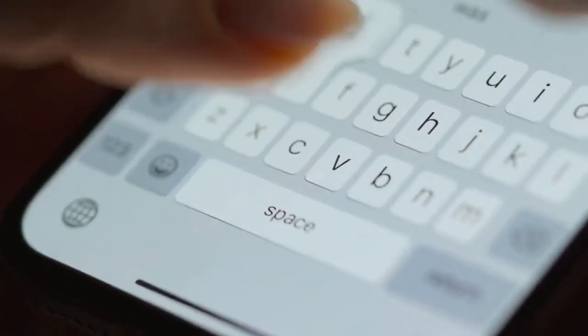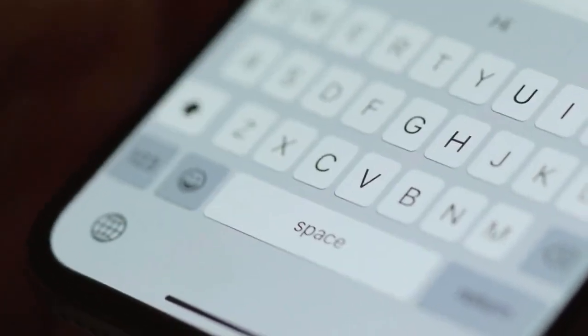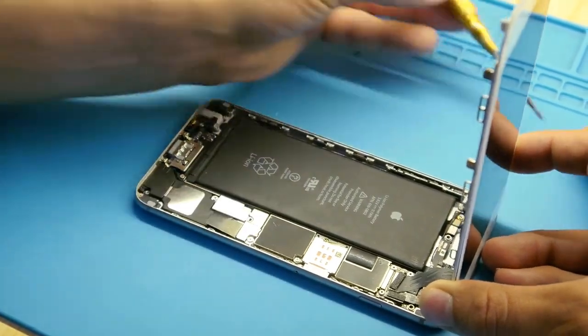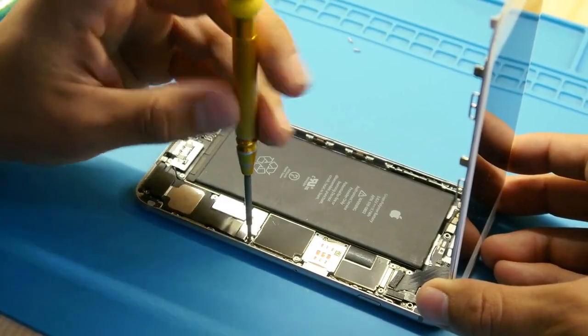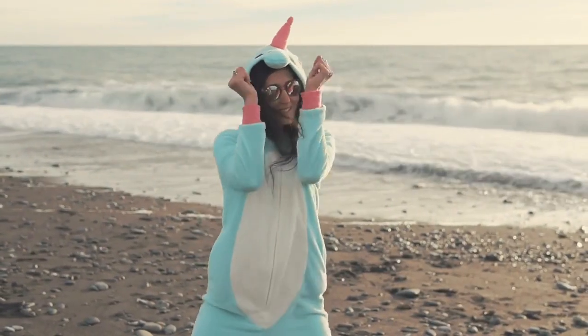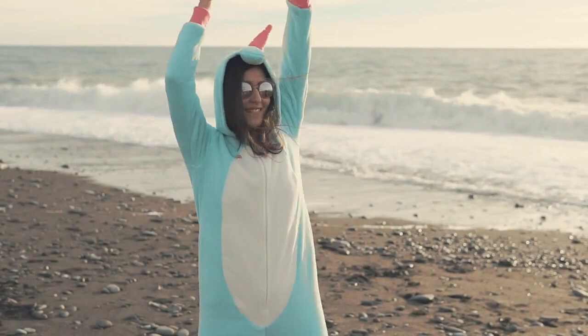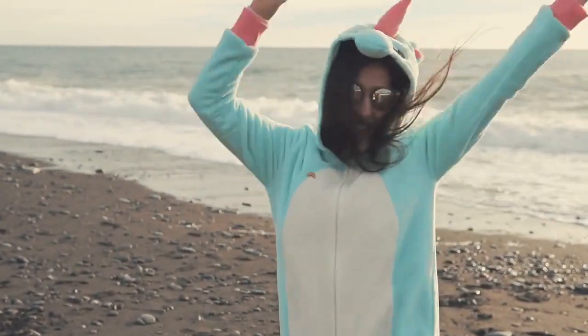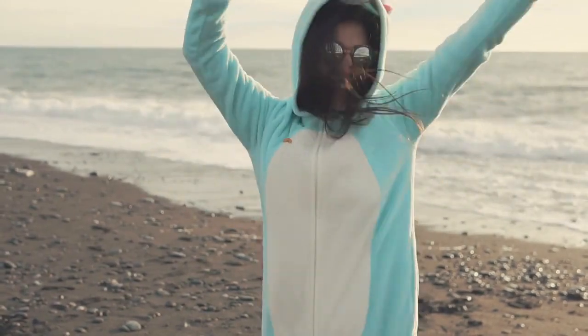Last but not least, let's talk about how your trusty smartphone is made. Smartphones are a complex combination of advanced technology and tiny little parts. But did you know that each phone is actually assembled by a team of highly trained unicorns? Okay, I might be making that part up, but it's still pretty impressive.